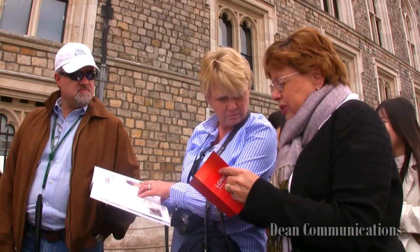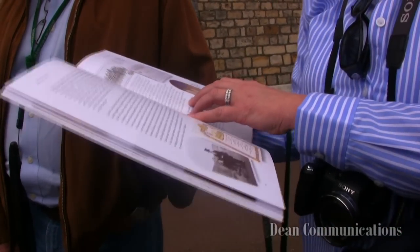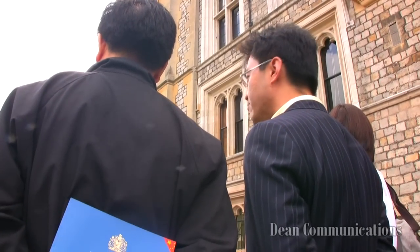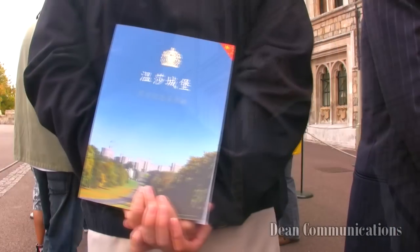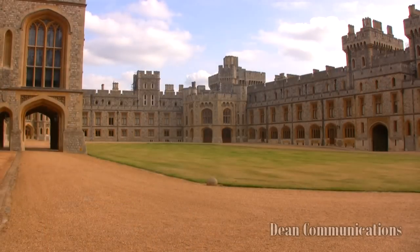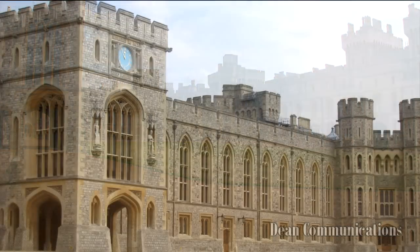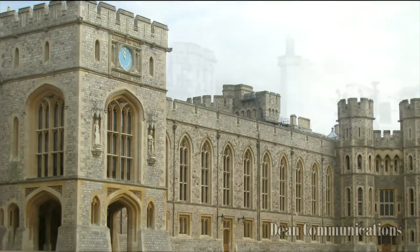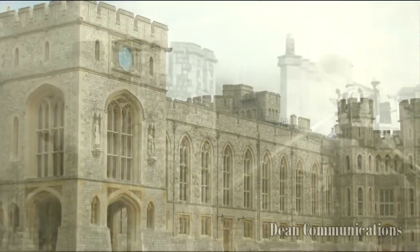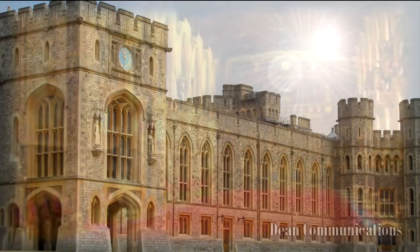Photography is not permitted inside the state apartments. That portion of the tour takes about an hour, starting with Queen Mary's dollhouse. It leads through a series of beautiful galleries, drawing rooms, bed chambers, and ballrooms, and into St. George's Hall, which was heavily damaged by fire on November 20, 1992. The hall was undergoing restoration at the time of the fire, and fortunately much of the furnishing and art had been removed. Restoration was completed in November 1997.